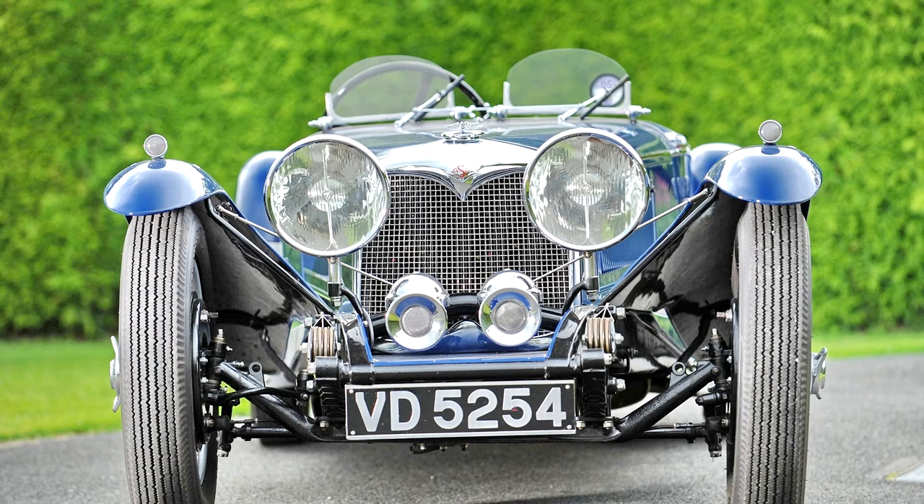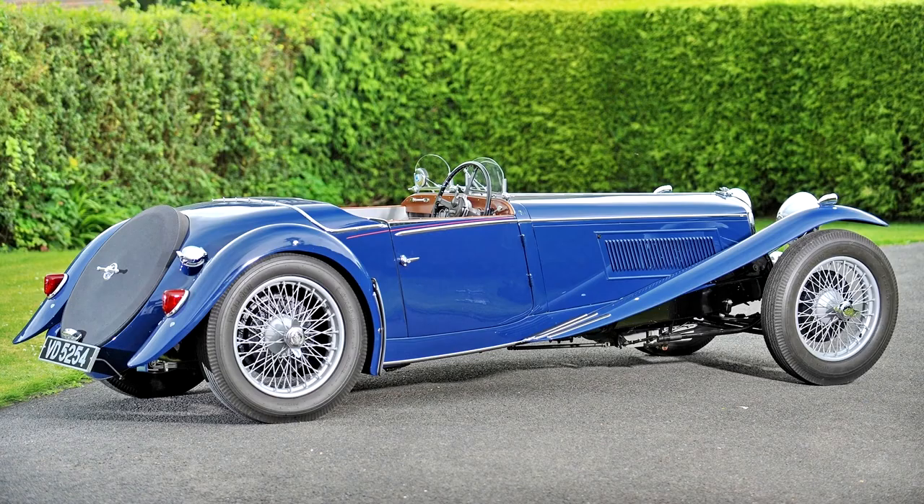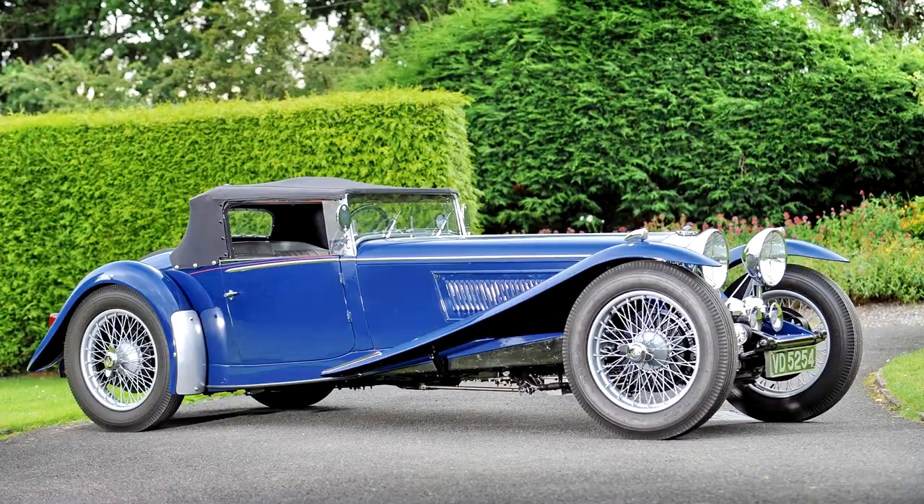September 1934 heralded the introduction of a new 1L range of cars from the Riley stable — rather a case of something old, something new in a way. Two features made it something old: it was a revival of the four-cylinder 1L engine format, extinct as far as Riley was concerned since 1928, and it incorporated most of the design features of the now-famous 9. Two features made it something new: it was a completely new range of cars with an engine designed by a newcomer to the Riley design team, Hugh Rose.